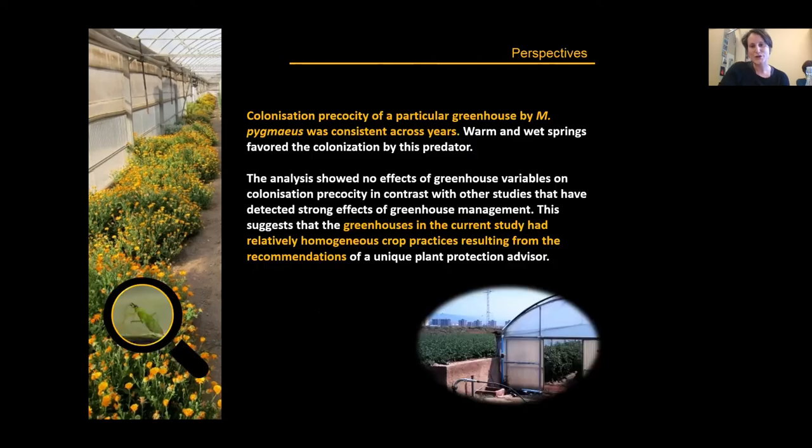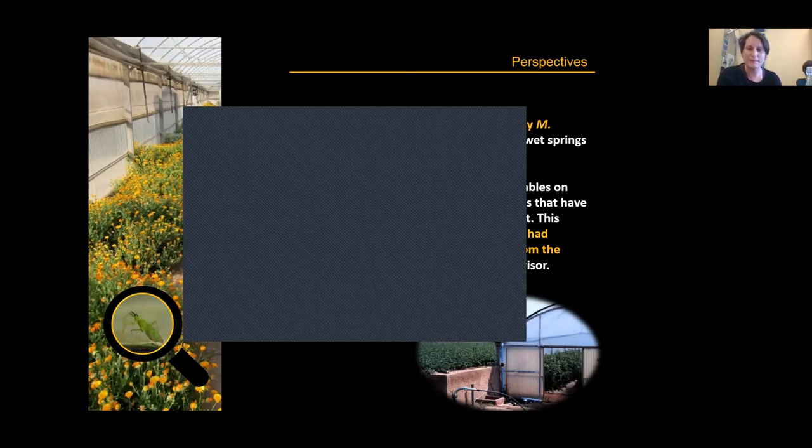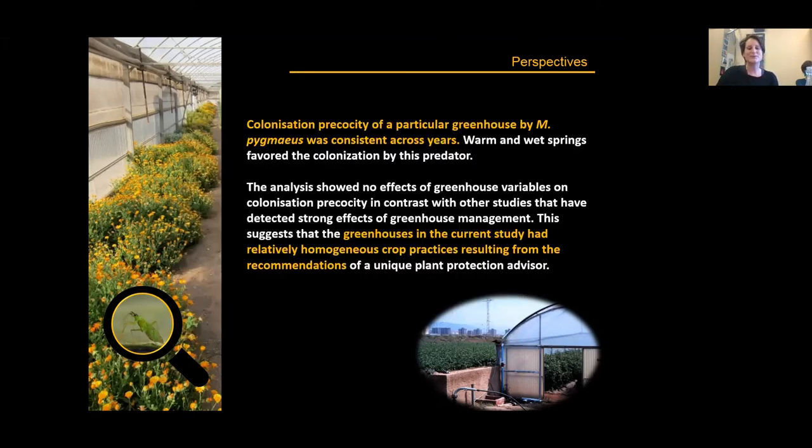In conclusion, colonization precocity of a particular greenhouse was consistent across years, and warm and wet springs favored colonization. The analysis showed no effect of greenhouse variables on colonization precocity, in contrast with studies like Avidov 2016 showing strong effects of organic versus conventional management. This likely reflects that all greenhouses in our study had relatively homogeneous crop practices, probably because they were all managed by a single plant protection advisor.